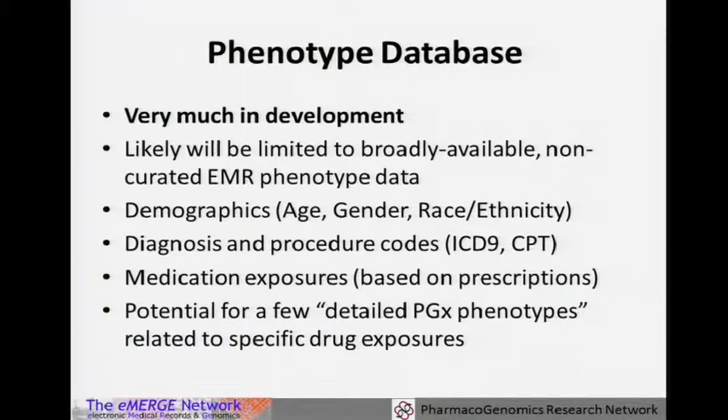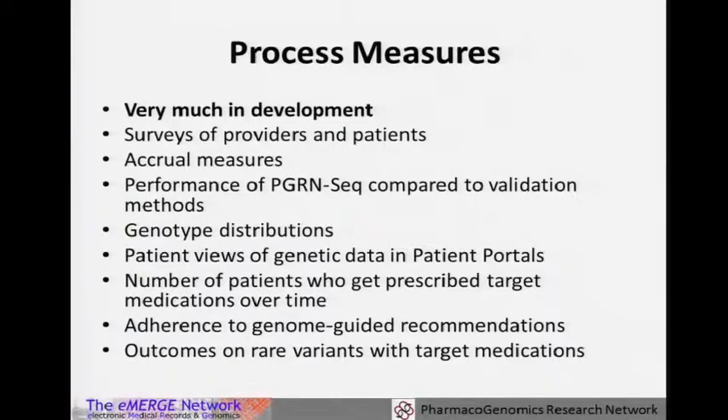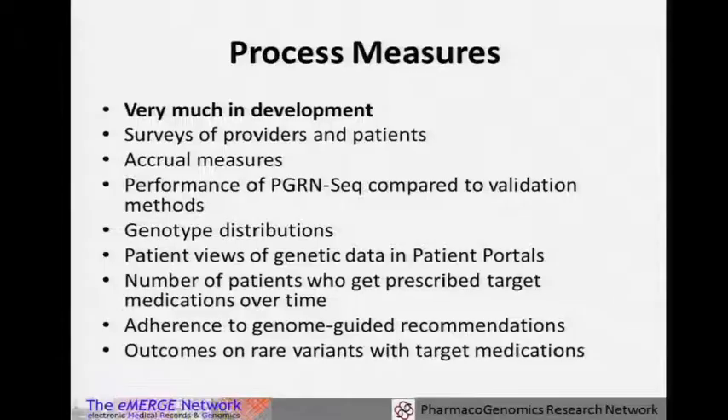We have a number of process measures that each site will investigate: surveys, accrual measures, performance of PGRN-Seq against other validation genotyping, distributions of genotypes. Many sites have patient portals so patients will be able to view their genetic information — we'll track whether patients look at their genetic information and how often. Whether prescribers actually use the genetic information and whether it changes their care will be outcomes as well. We may also look at rare variants as specific outcomes based on frequency of counts of exposures and variants.